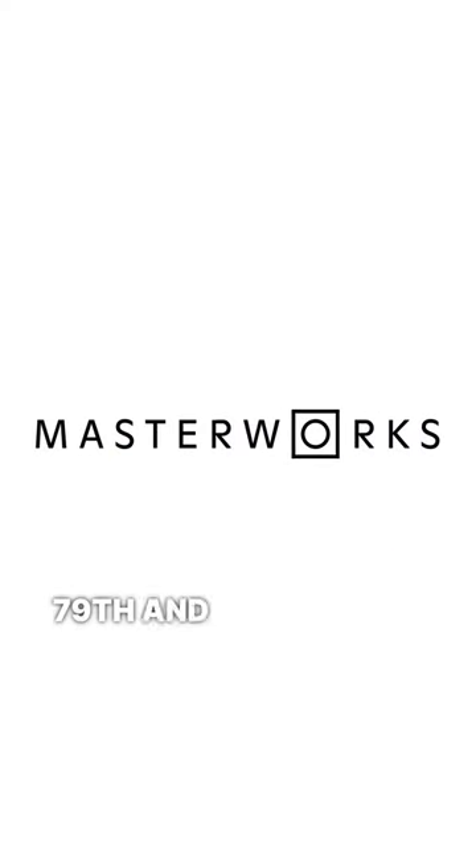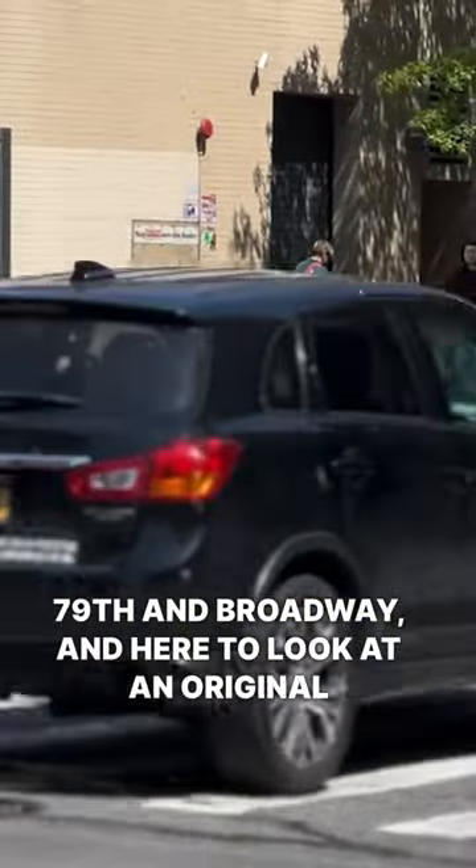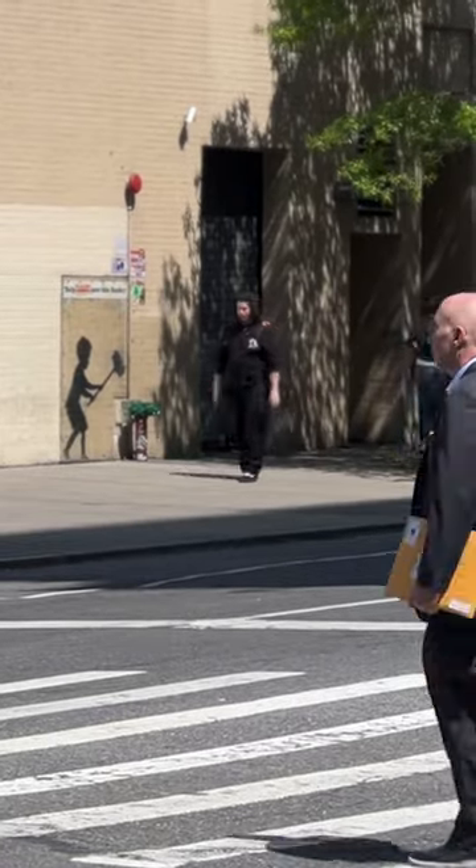I'm here on the Upper West Side, 79th and Broadway, to look at an original Banksy. Here we go — boy with a hammer.